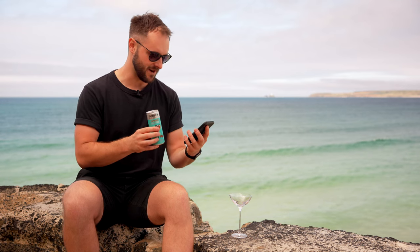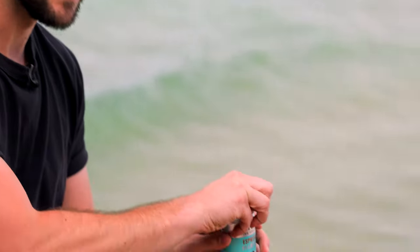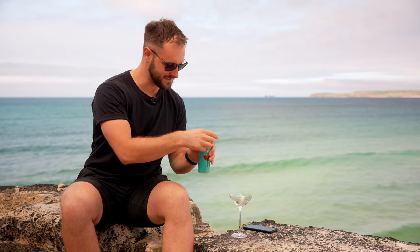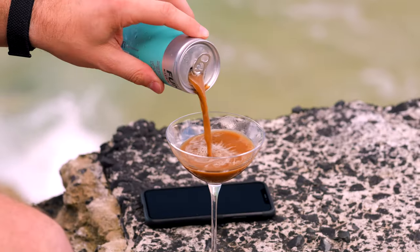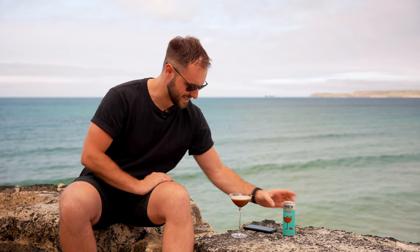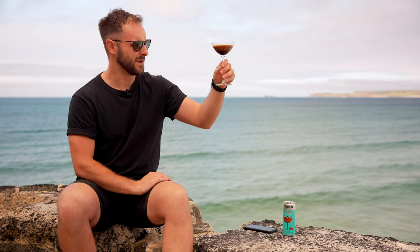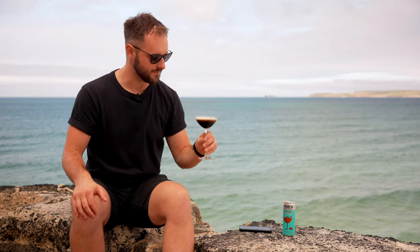Cold brew is an interesting choice, which I think we'll see a lot today. They recommend chilling it, cracking it open to infuse with nitrogen, or serving it in a martini glass for the full bar experience. Let's pour this into a martini glass. It looks kind of murky — definitely doesn't have that nice rich cascading Guinness look, though you do get some white foam on top, which gives me hope.